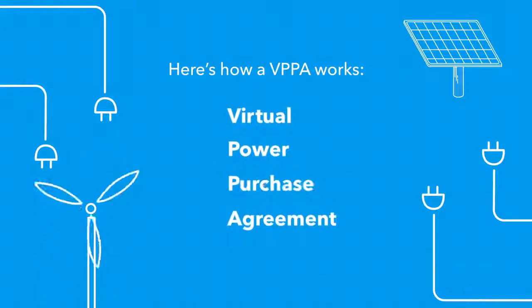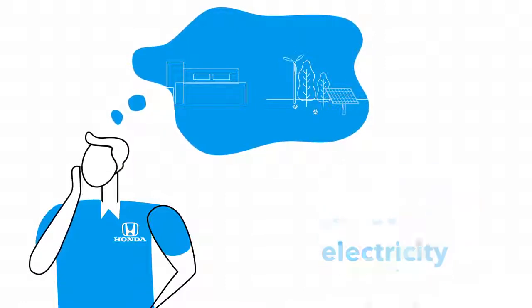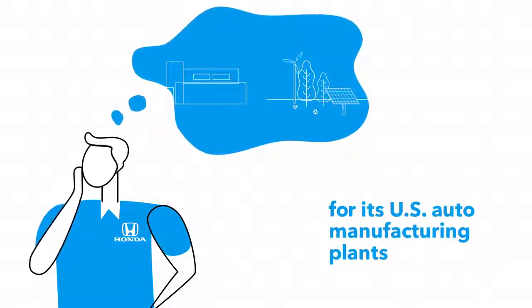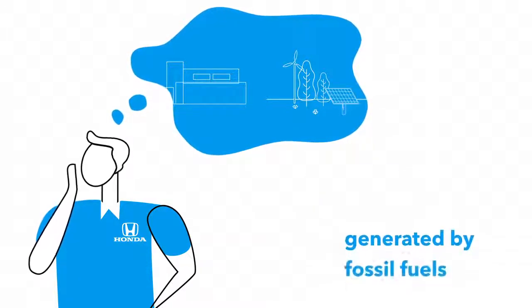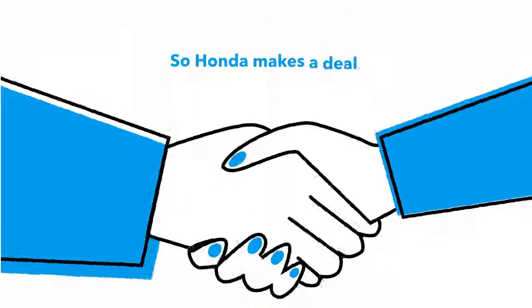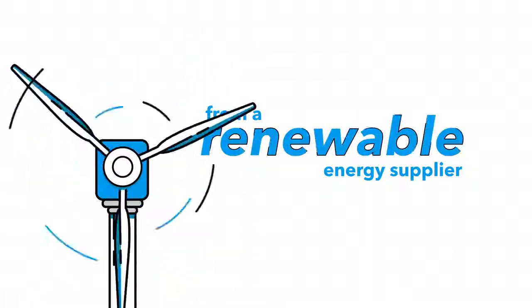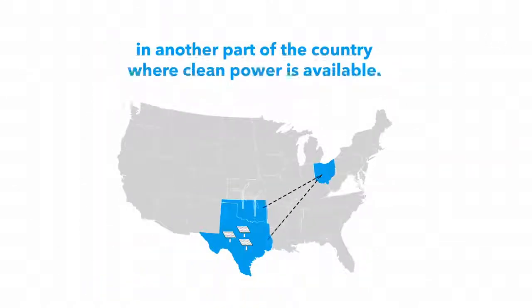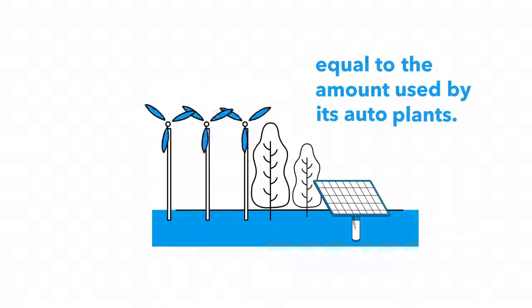Here's how a VPPA works. Honda wants to purchase renewable electricity for its U.S. auto manufacturing plants, but the local utilities can only provide electricity generated by fossil fuels. So Honda makes a deal to purchase electricity from a renewable energy supplier in another part of the country where clean power is available, purchasing clean electricity equal to the amount used by its auto plants.